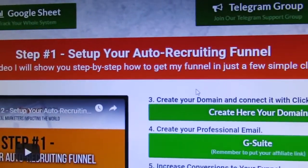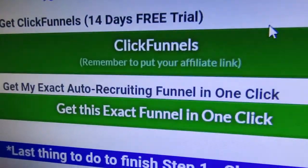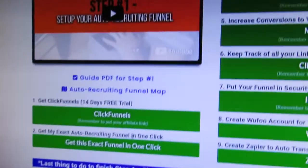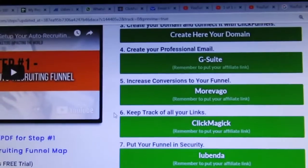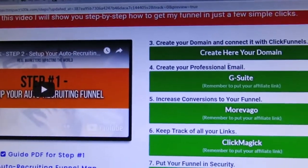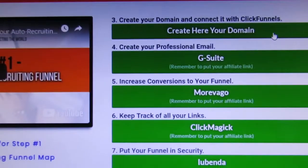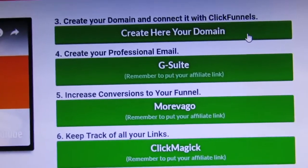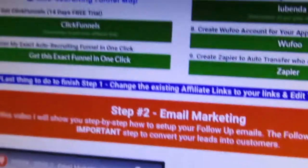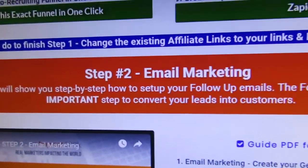You see the welcome video and I explain everything from step number one: how to set up your auto recruiting funnel. I'm giving out the exact funnel I'm using, with everything included — the funnel map, how to set up your affiliates so you make money not just when people join your team, but also from the tools they need to run the funnel. I explain it all in video — over three hours of content.